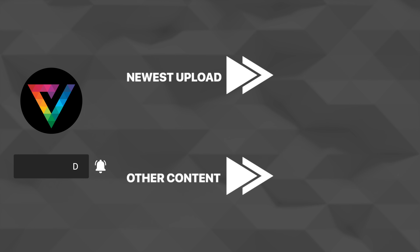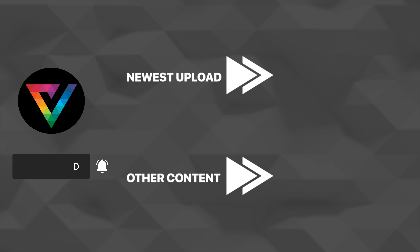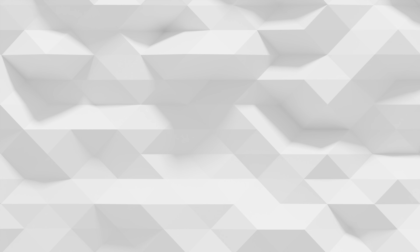Thank you all for watching. If you want to stay up to date with future content, make sure to leave a like on this video, get subscribed, and hit that notification bell button to get updates when we release future content. Thank you all for watching and hopefully I'll see you in some upcoming content.